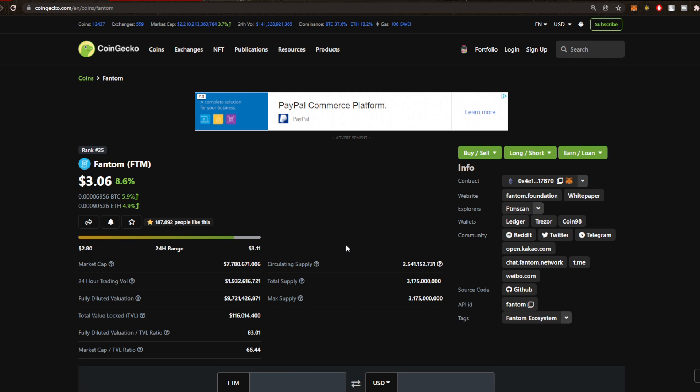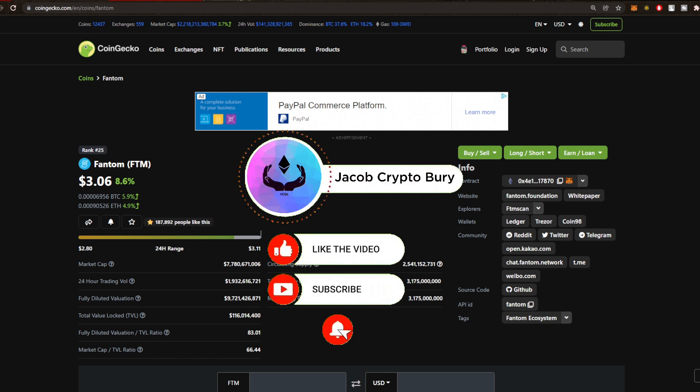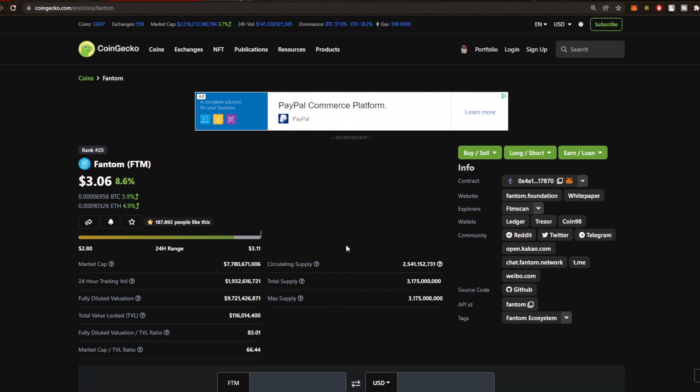Welcome back to another crypto video. Hey girls and boys, hope you're doing awesome. Today we're going to check out Fantom. I've been away for a couple days — had to do some real life stuff, so apologies for that. We're going to check out Fantom today. We've got that pump that we were talking about in the last video, and you can see we're trading at a whopping 7.7 billion market cap at the $3.06 price level.